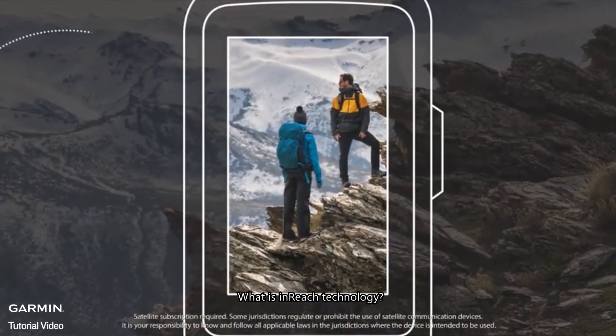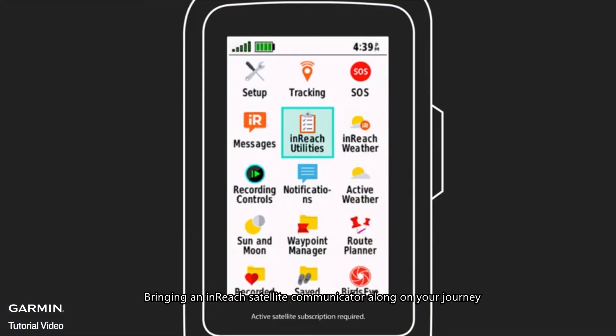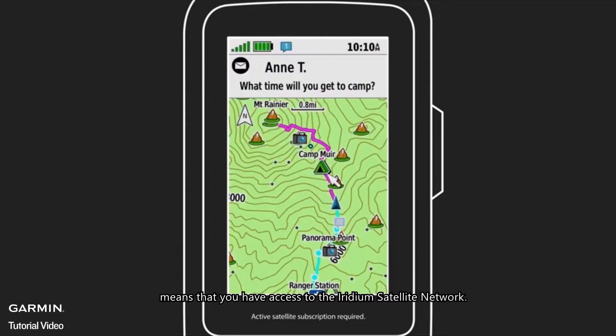What is inReach technology? It's definitely something you don't want to leave home without. Bringing an inReach satellite communicator along on your journey means that you have access to the Iridium satellite network. With 66 active satellites in orbit, the Iridium network provides pole-to-pole coverage, so you can communicate globally.